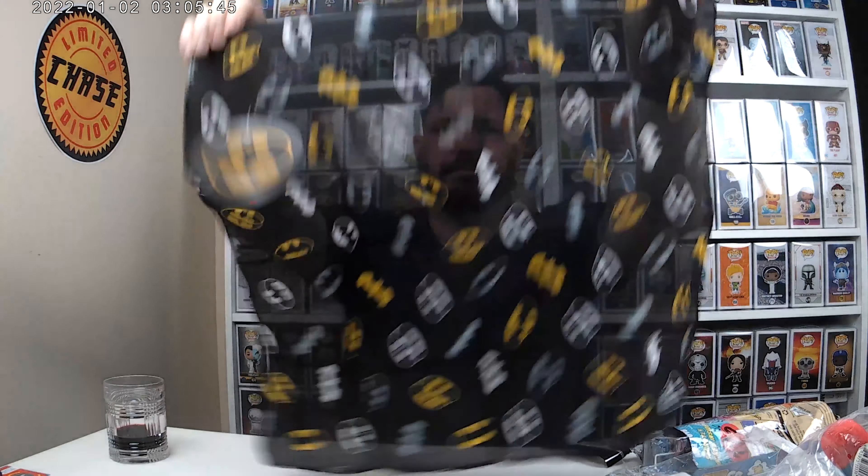Oh yes, bandana. Very cool, very neat. So we got a Batman bandana.